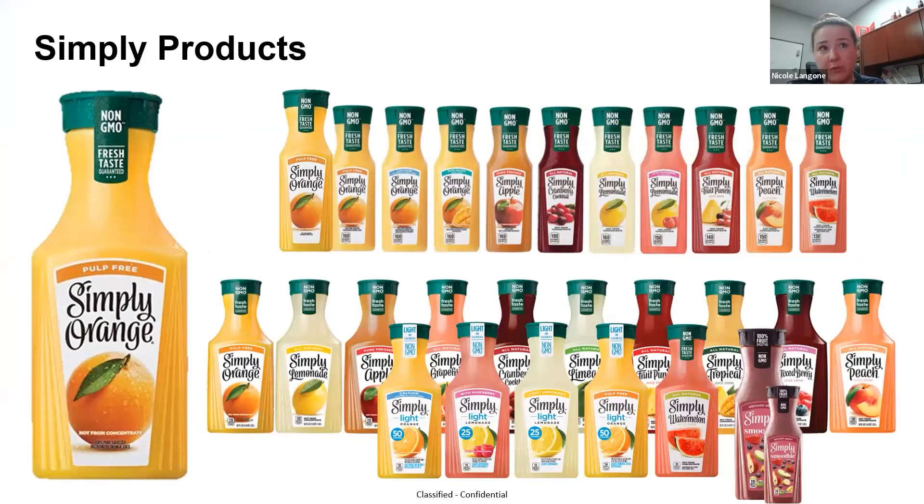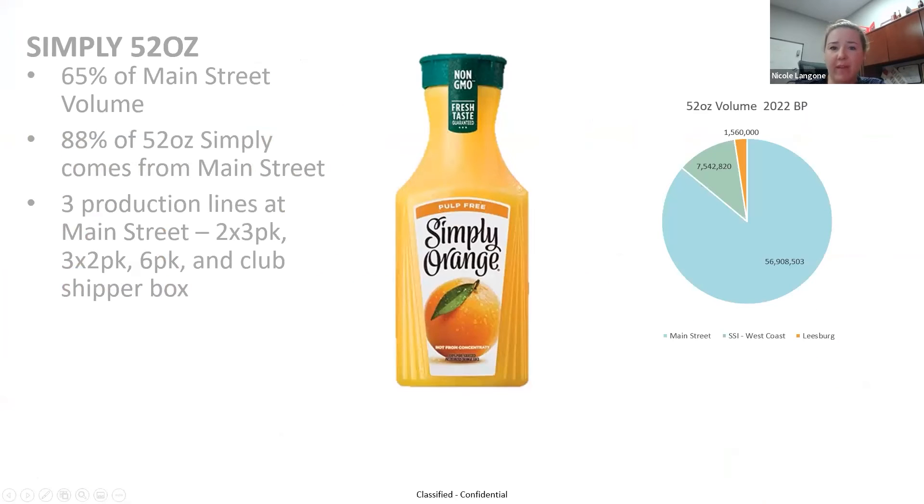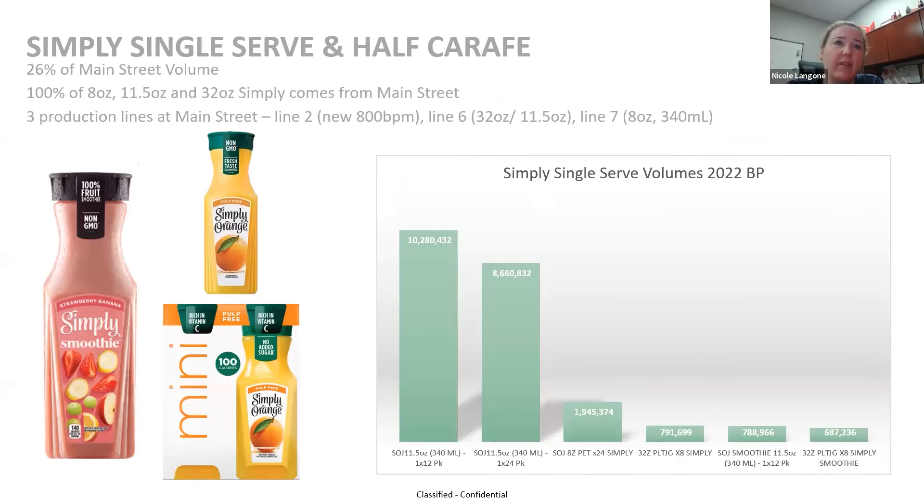This is the main bread and butter of what we produce here. All of our Simply products — we make them in three different sizes with a variety of different flavors and SKUs. This represents 65% of what we do at Main Street; 65% of my budget is based on Simply 52-ounce, the family-sized carafe we produce. If you buy this carafe anywhere in the U.S., there's a pretty strong probability it's coming right here from Auburndale, Florida — 88% of what you find in the market comes from this location. We also make single-serve products: 8-ounce, 340 ml, 32-ounce, in a variety of flavors, making up about 26% of my budgeted volume. We are the sole producer of these products for all of the United States.